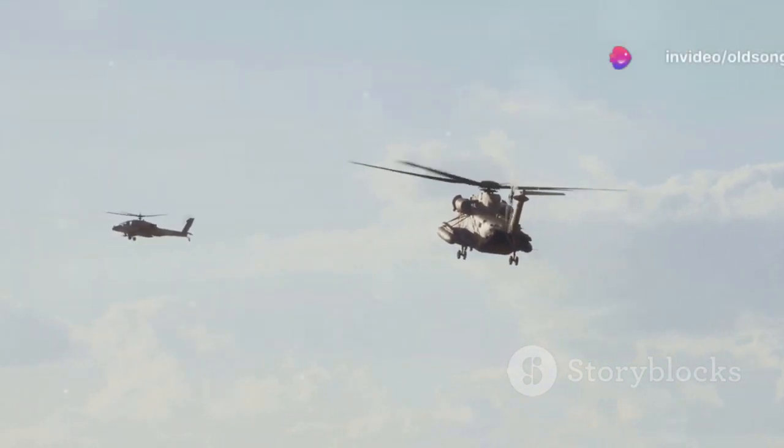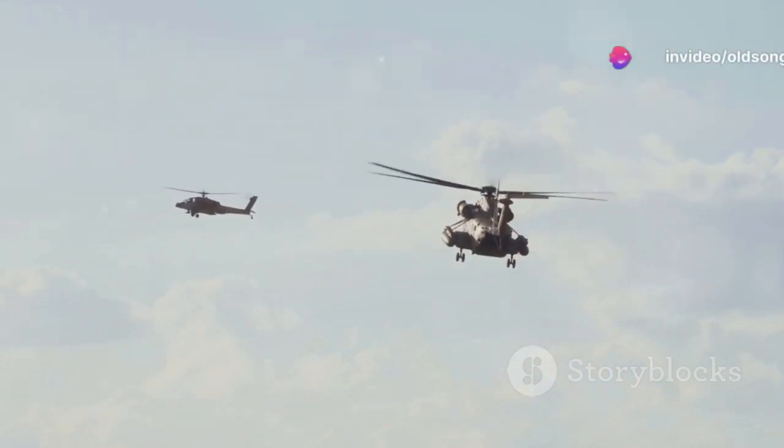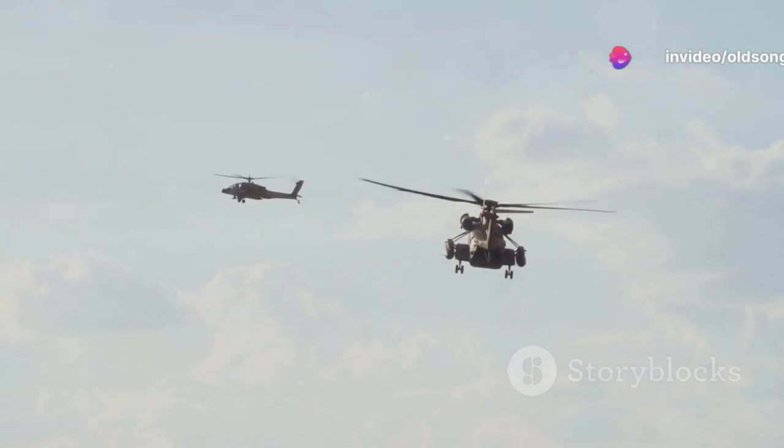The true test of any military machine, however, is in the heat of battle. The Ka-52 proved its mettle in conflicts such as the Syrian Civil War, where it demonstrated its ability to provide close air support and conduct precision strikes with remarkable accuracy.